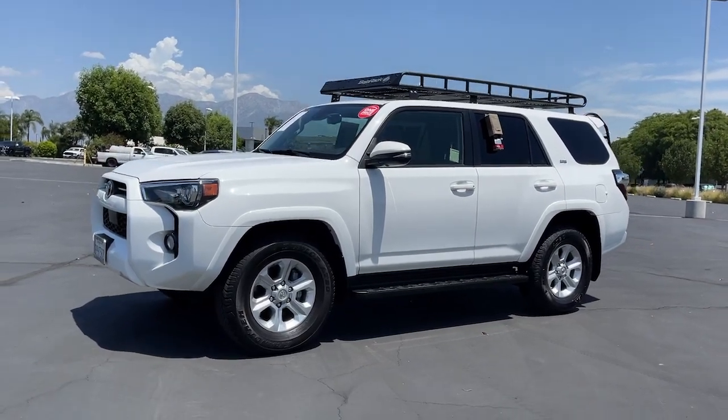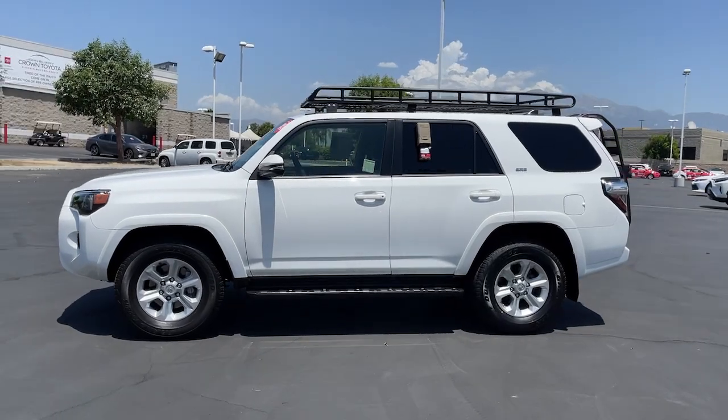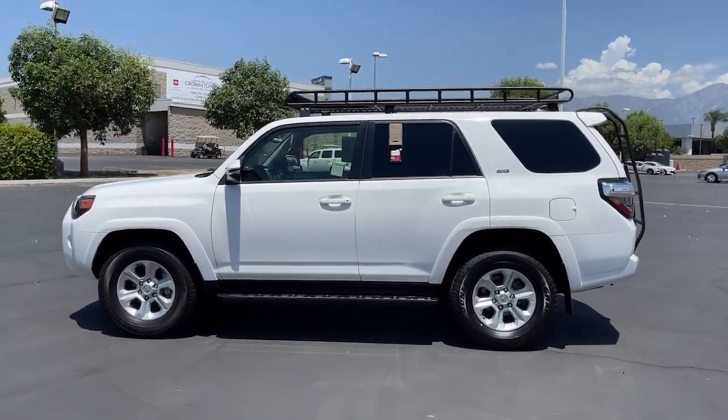Here is a wonderful 2020 Toyota 4Runner. This vehicle still has fewer than 20,000 miles on the clock, so it won't last long.